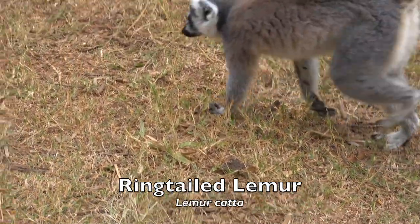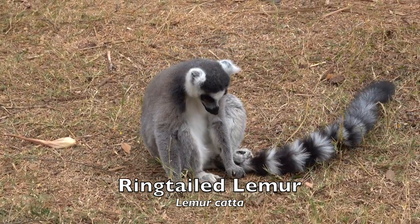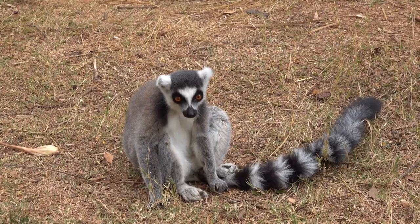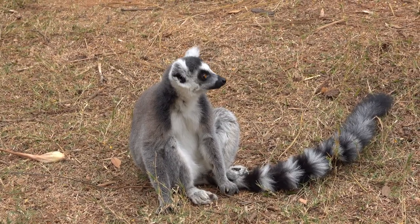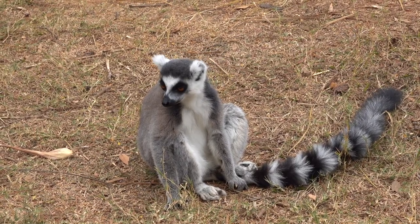The ring-tailed lemur is the most recognized lemur due to its long black and white ringtail. The ring-tailed lemur is highly social, living in groups of up to 30 individuals. It is also female dominant, a trait common among lemurs. To keep warm and reaffirm social bonds, groups will huddle together.